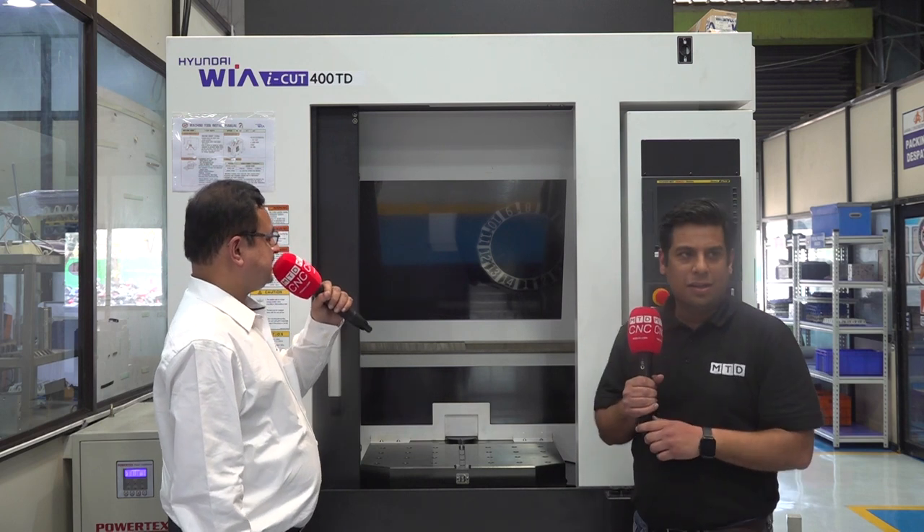This is a Hyundai VIA high-speed drill tap center with a pallet changer. This is called iCUT 400 TD. This machine was recently brought here and it comes with a pallet changer, 12,000 RPM, and a 14-tool ATC.